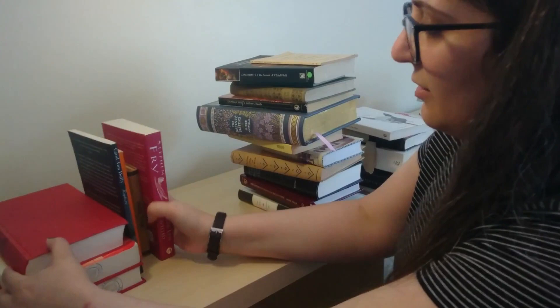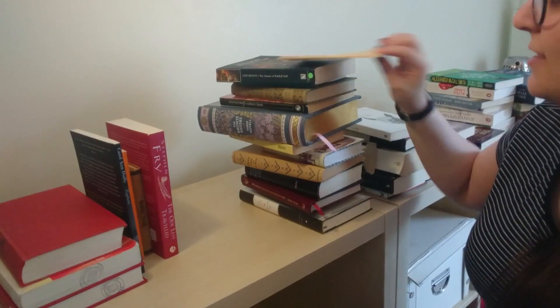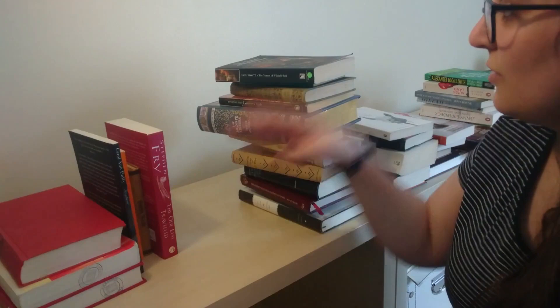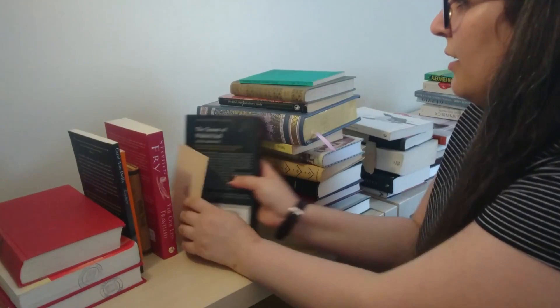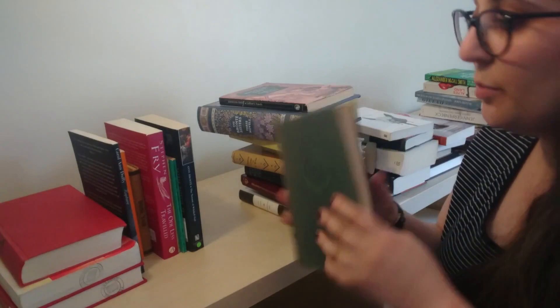For the biggest pile, which is 18th and 19th century classics, there is Das Fräulein von Scuderie by E.T.A. Hoffmann — this is an early 19th century classic. The Tenant of Wildfell Hall by Anne Brontë. Then there's a reading guide to Das Fräulein von Scuderie, so I'll put it right next to it. There's some more Goethe poems, so I'll put that over to the left. Gulliver's Travels by Jonathan Swift. Three novels by the Brontë Sisters.